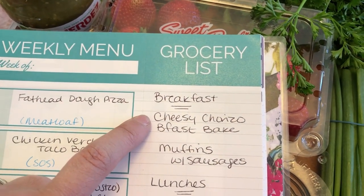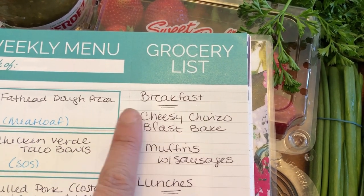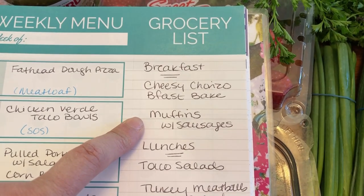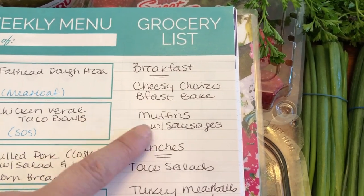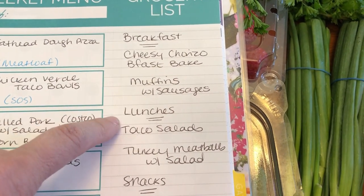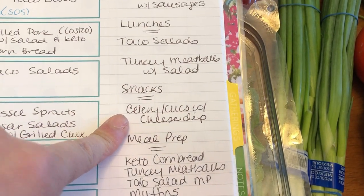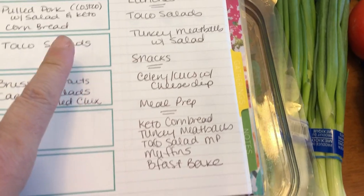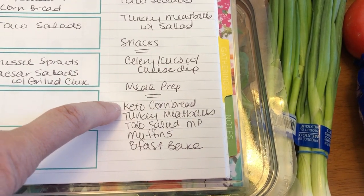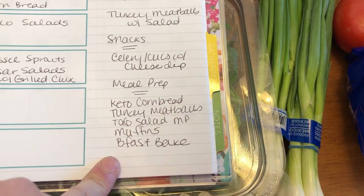For breakfast, I'm going to try out a new breakfast bake from the Craveable Keto cookbook using that chorizo turkey sausage I picked up. I'm also going to make some cinnamon muffins to pair with the sausages. For lunches, I'm making taco meat for taco salads, and I'm also going to make some turkey meatballs to have with a salad. Snacks will be celery or cucumbers with that cheese dip. For meal prep on Monday: keto cornbread, turkey meatballs, taco meat, muffins, and the breakfast bake.